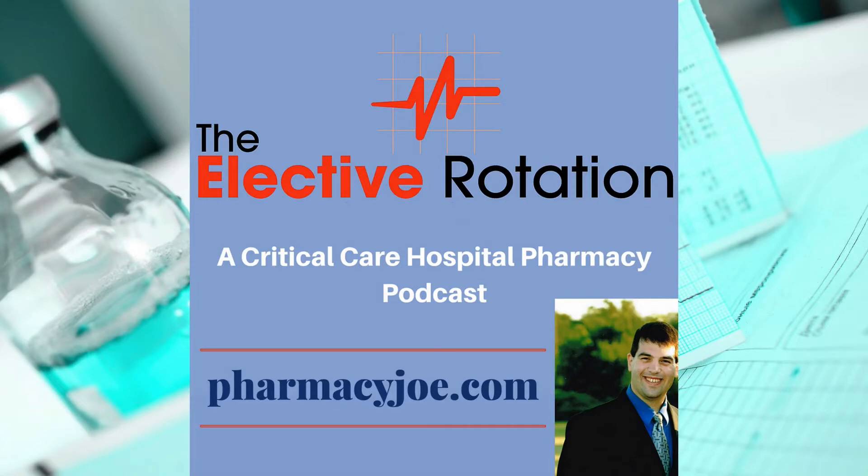What's up, Pharmacy Nation? I'm Pharmacy Joe. Thank you for being a listener of The Elective Rotation, a critical care and hospital pharmacy podcast. This is episode 514. In this episode, I'll discuss mannitol extravasation.